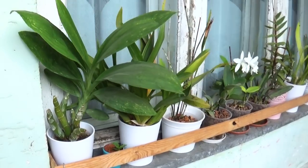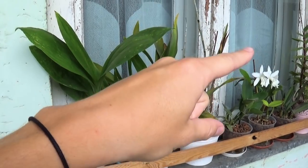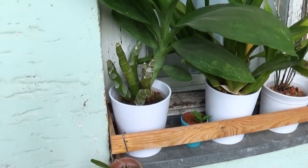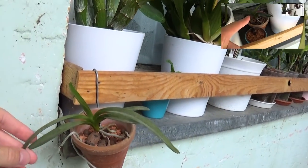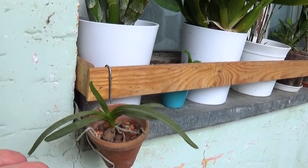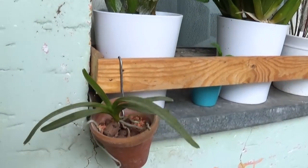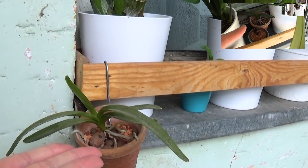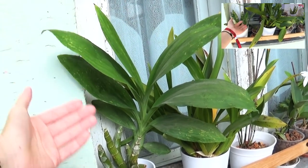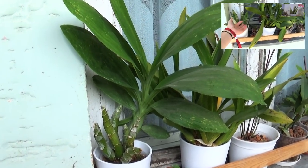As usual you will see the split-screen in this corner because there's gonna be action going on here. Let's start off with this Vanda Luzonica. It's growing nicely. My dog wants something - don't jump on me! Without my dog jumping on me, this is growing nicely. You know, Catasetums grow big leaves.